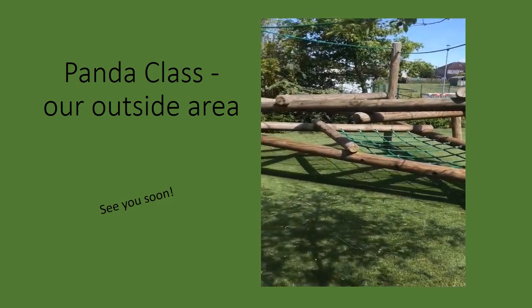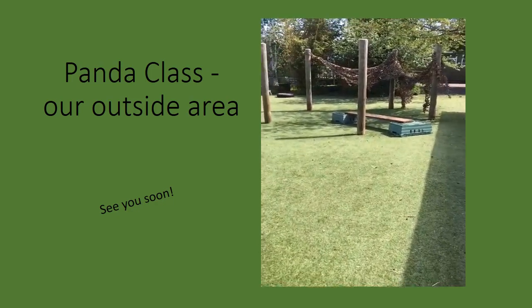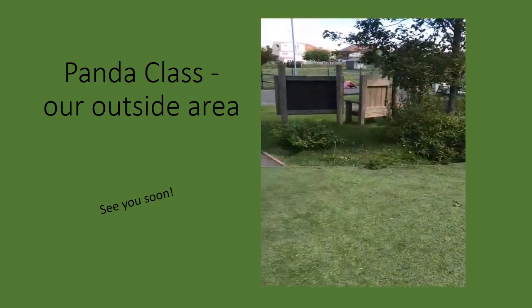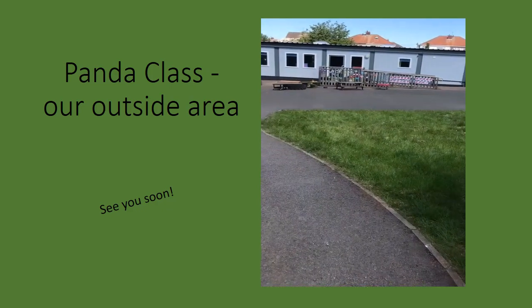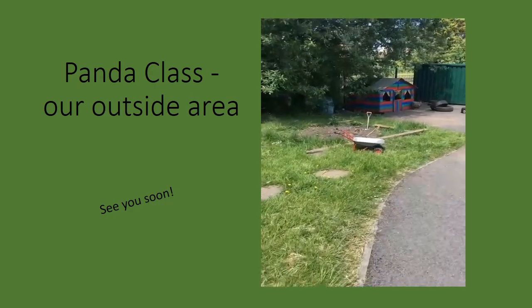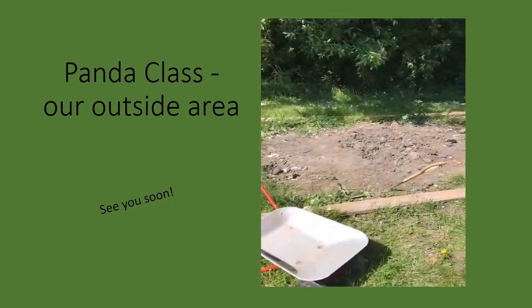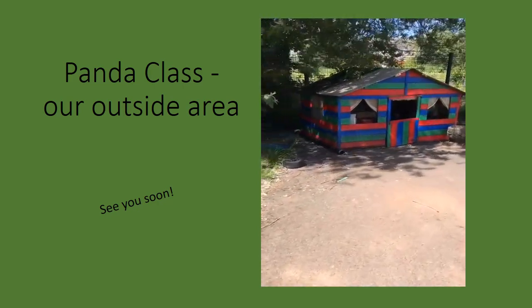They have a very big climbing frame. Our den making area. We usually find lots of worms, and sometimes we may find treasure. A colourful windy house.